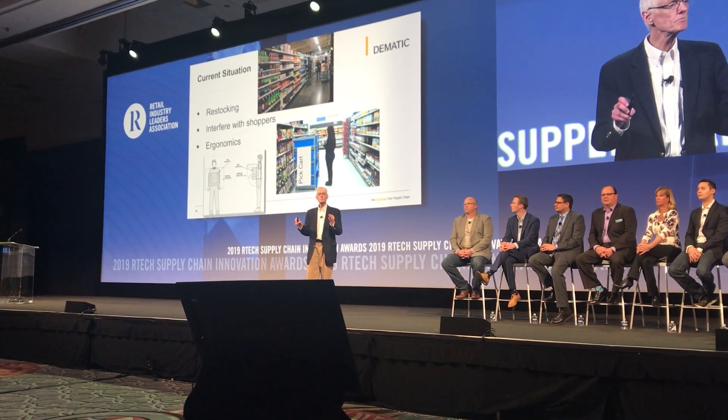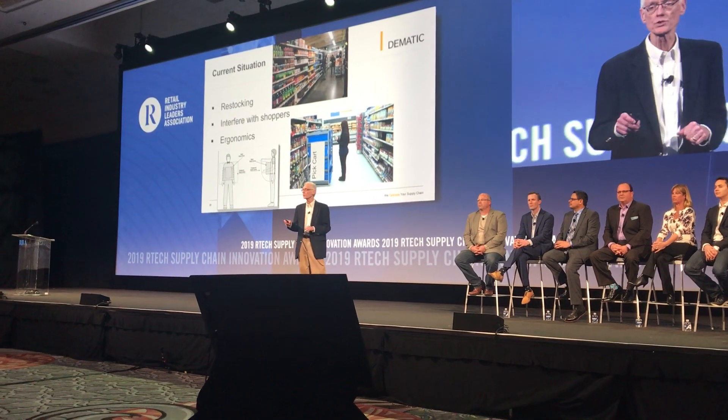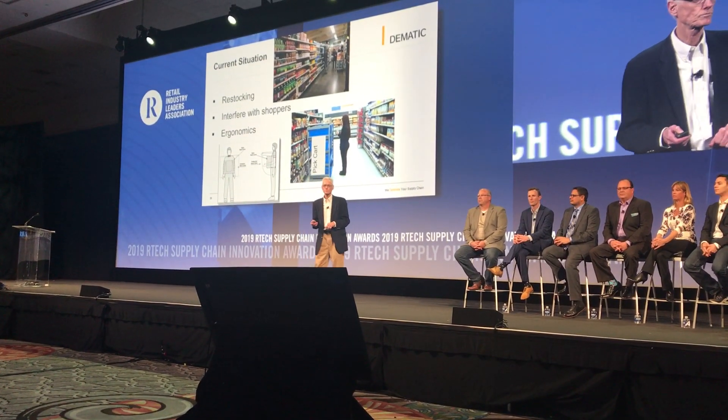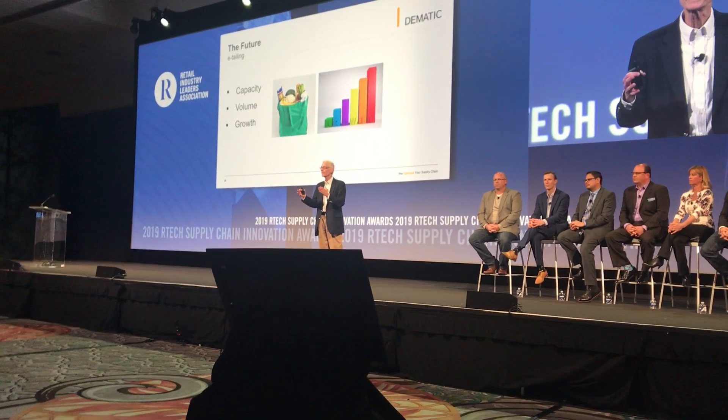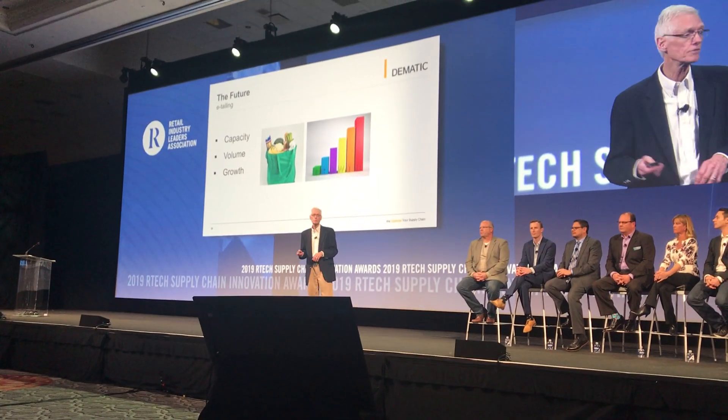It's a process improvement for the current method of in-store fulfillment. It can accommodate the projected growth, and it's the infrastructure that's really needed to take on e-commerce in the future.